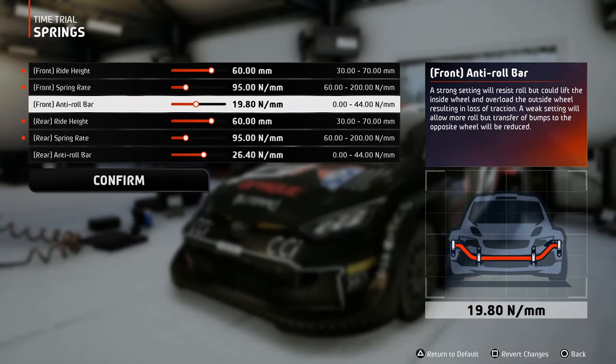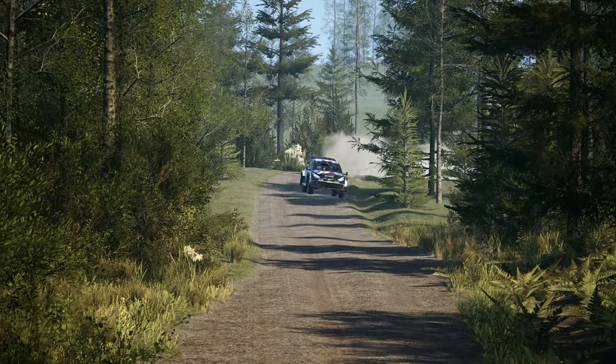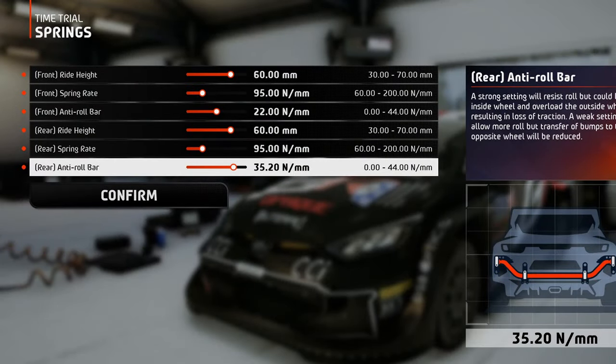You can set the anti-roll bars as follows: softer on the front, so the wheels that steer the car are allowed to travel more independently up and down, ensuring great contact, and stiffer on the back for more body roll absorption.